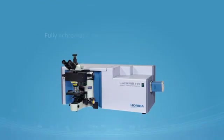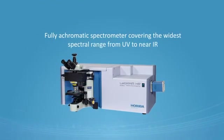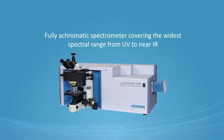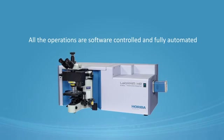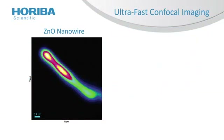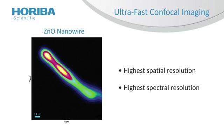The LabRAM HR Evolution is a fully achromatic spectrometer covering the widest spectral range from UV to near IR. All operations are software-controlled and fully automated. The optimization of all components gives the LabRAM HR Evolution the highest spatial and spectral resolution of any product on the market.